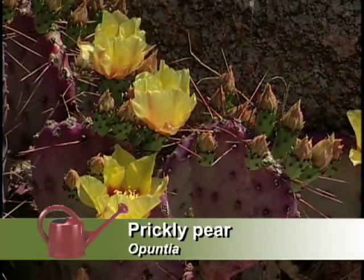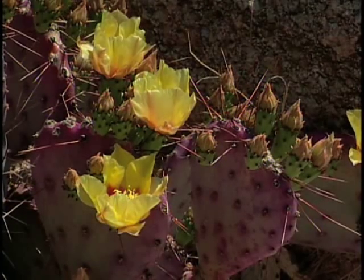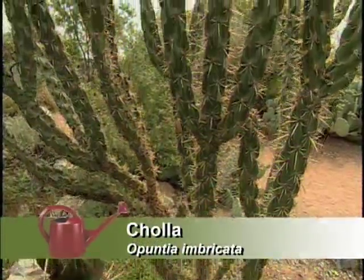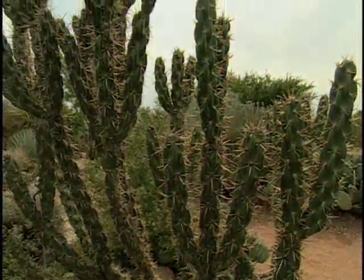You have all your opuntias — the prickly pears. One nice thing is you can take the tunas and make jellies and jams from them. And we even have the cholla cactus. It's a close relative of prickly pear. In landscape situations it can take up a lot of space, but it's easy to grow without irrigation. There's a wide variety of cacti we can use.